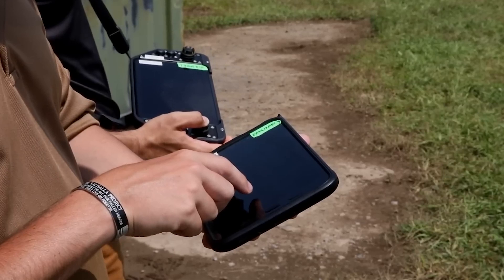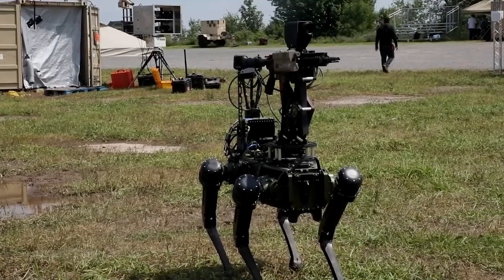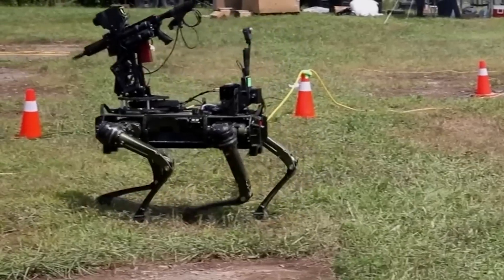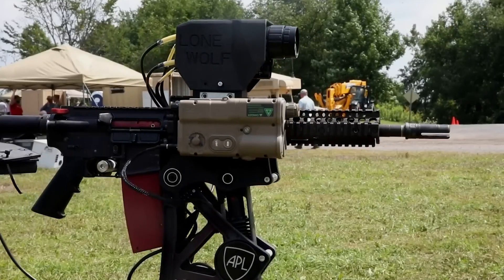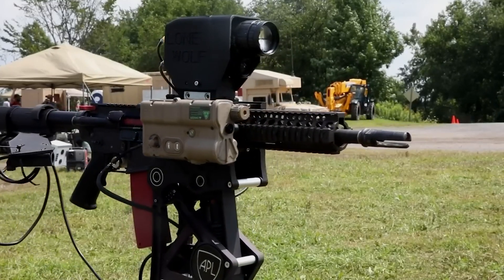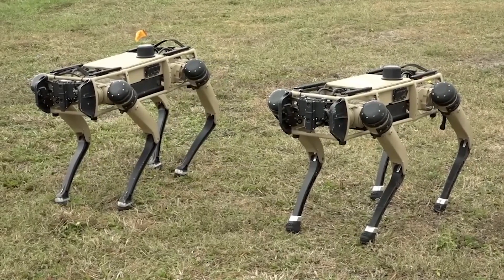A video released by the Army shows soldiers remotely operating the rifle through a tablet interface. They haven't said much about autonomous targeting, but that would be the ideal evolution for counter-drone warfare.